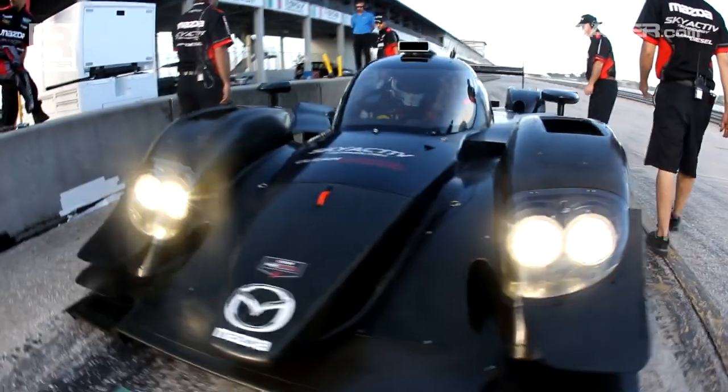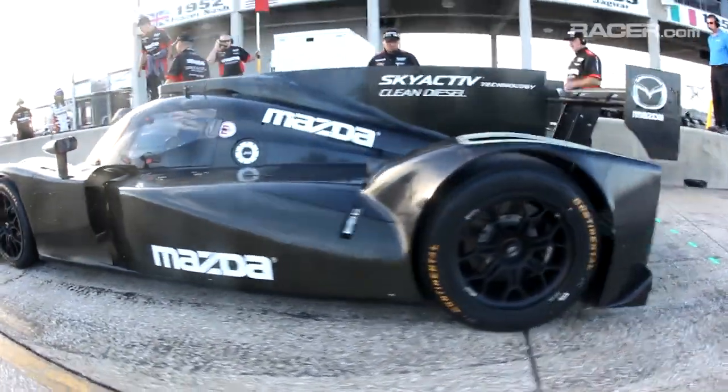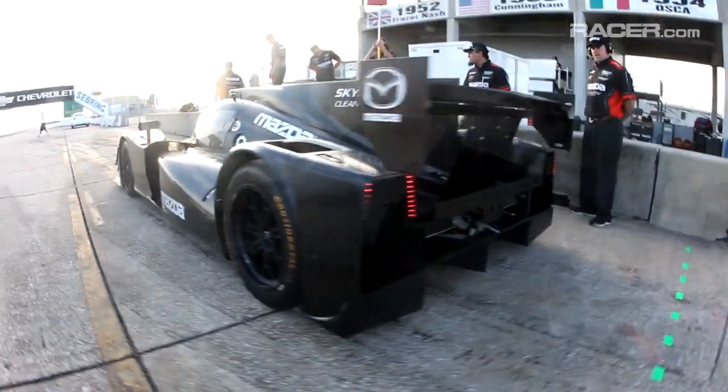What you're going to see from Mazda in 2014 is what I like to call step two. In 2013, in the Grand Am Rolex series, we brought the Mazda 6 Skyactiv diesels to the GX category. It was the first step in a learning experience that probably has five years of length.